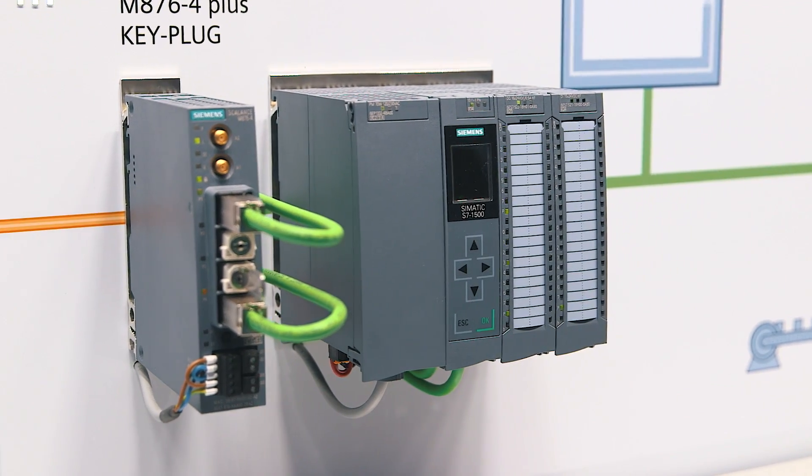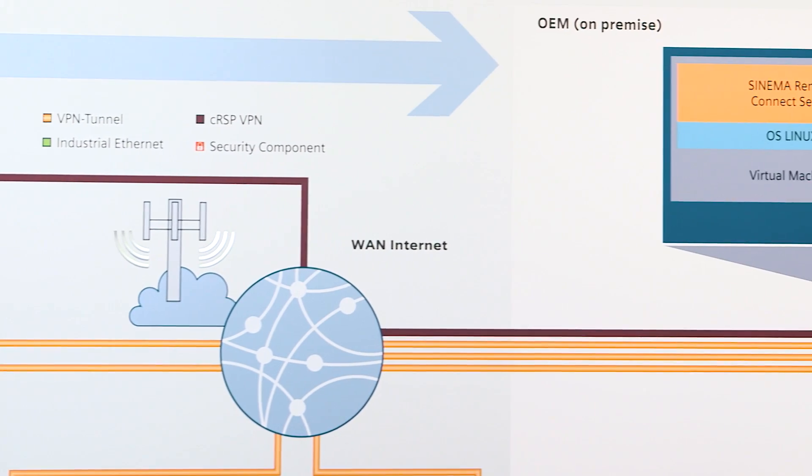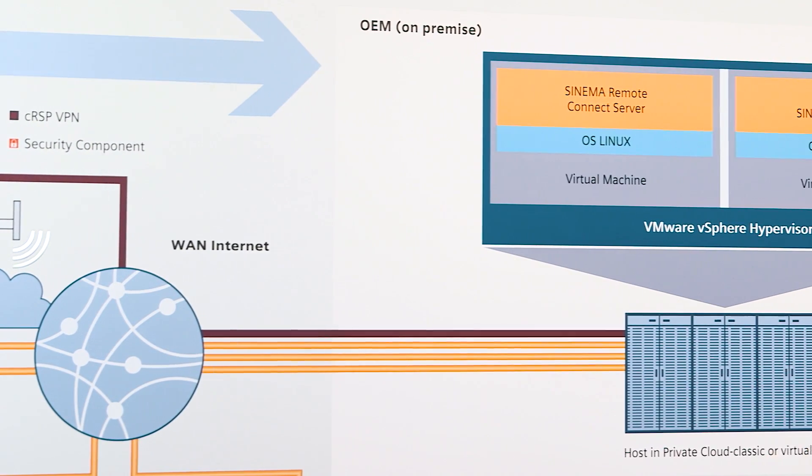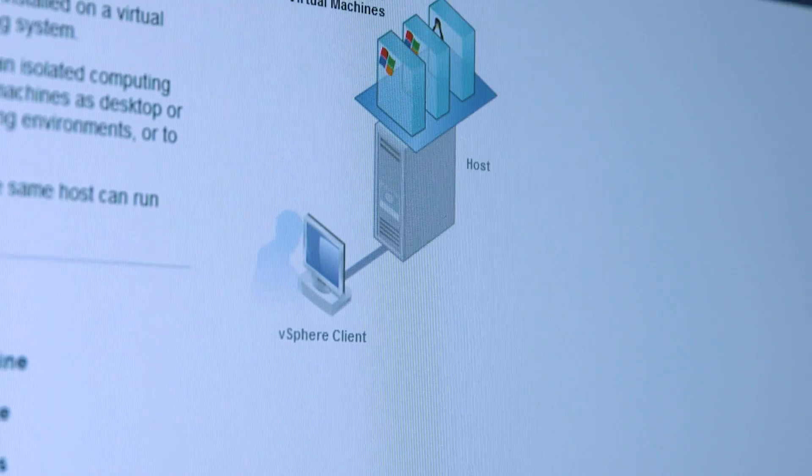Cinema Remote Connect is a management platform for remote networks. It helps you to establish secured connections to remote machines and plants in an easy and comfortable manner, for example for remote maintenance. The management platform can now also be operated and managed as an application in a virtualized environment, even in combination with other virtual machines using the same host.